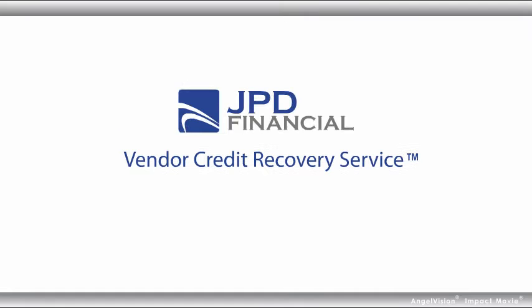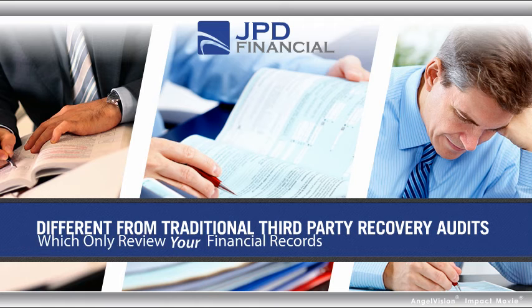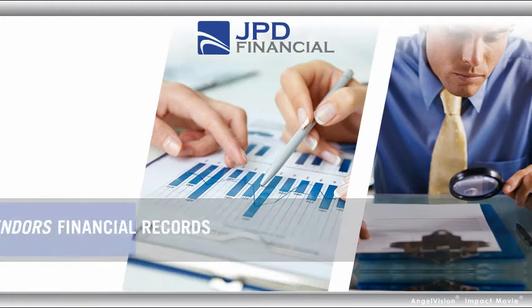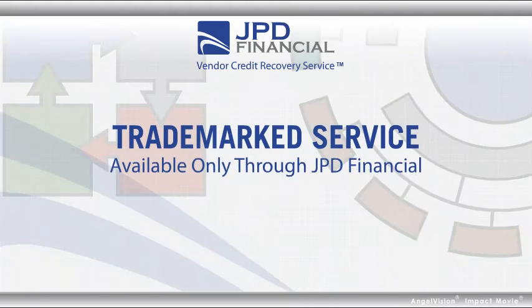Now you can with the Vendor Credit Recovery Service by JPD Financial. This is different from traditional third-party recovery audits, which only review your financial records to identify errors years after the transactions have occurred. The Vendor Credit Recovery Service looks for the credits in your vendors' financial records that you can't see and didn't know about. It's a unique trademark service available only through JPD Financial.